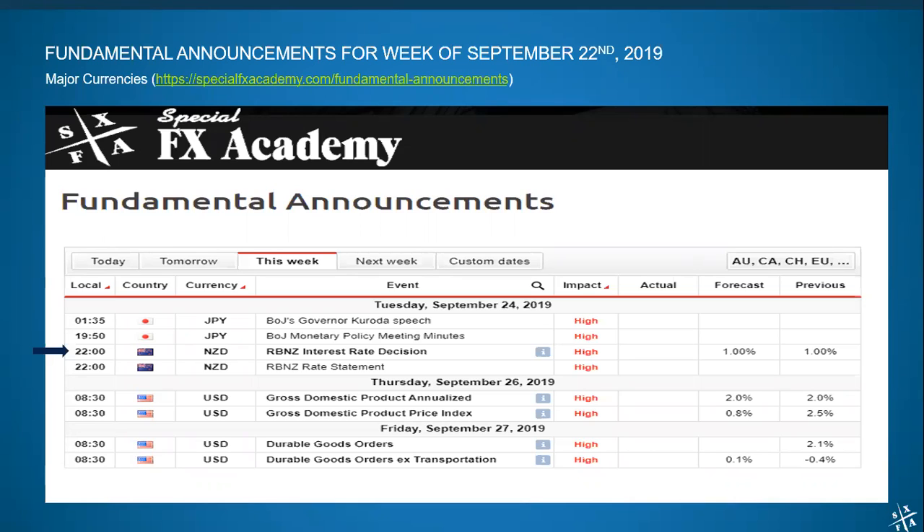What we will definitely be trading is the Reserve Bank of New Zealand's interest rate decision coming out Tuesday at 10 p.m. U.S. Eastern Time — that one will definitely be traded. The rest of the week we've got GDP coming out of the U.S. and durable goods orders out of the U.S. Thursday and Friday. I normally don't trade these and this is no exception, so I'll pass on them. 8:30 a.m. — I'm definitely sleeping most of the time, so there's that.